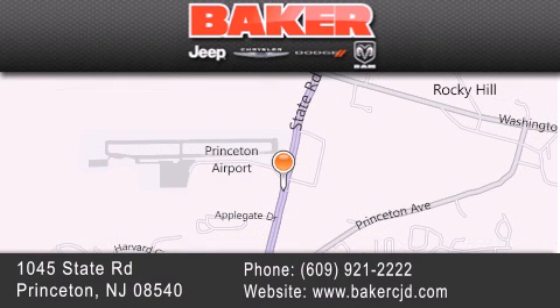Your local Chrysler Jeep Dodge new and pre-owned dealership. We take pride in the vehicles we sell and strive to succeed in great customer experience and satisfaction. Visit us online at BakerCJD.com.